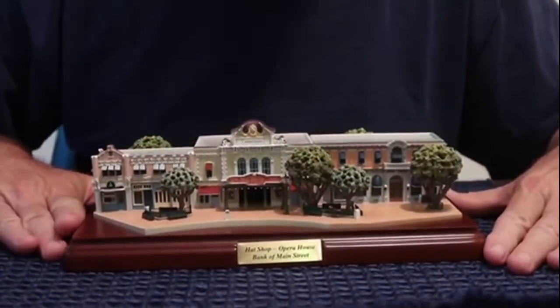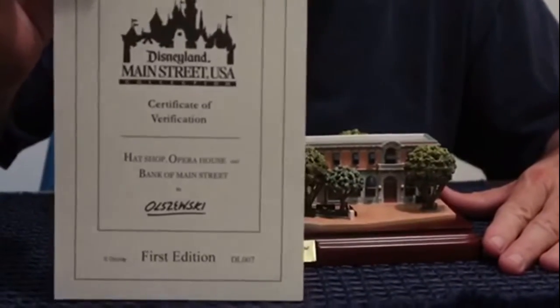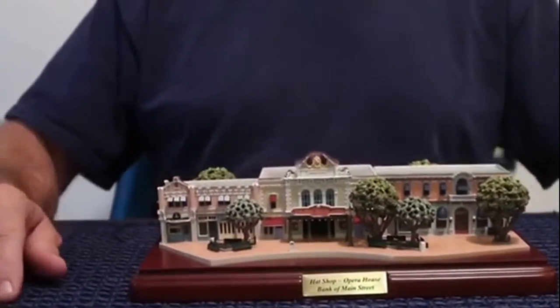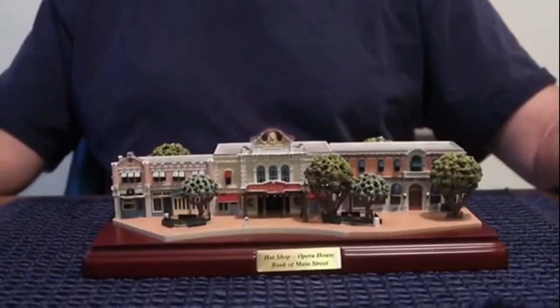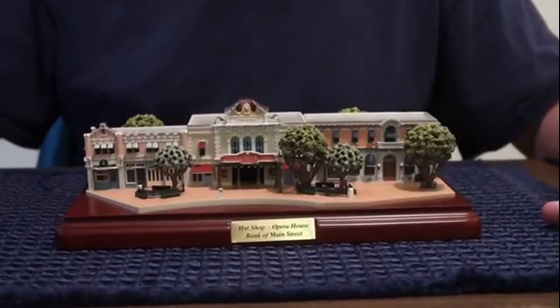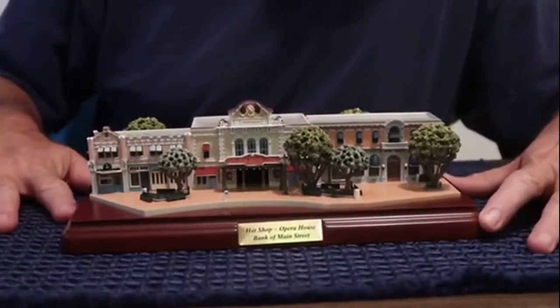It's Wednesday and you know what that means — it's Disney Day. Today we are gonna look at an Olszewski model. With the Olszewski building you get a certificate of authenticity. This is the first edition, and this is the Hat Shop, Opera House, and Main Street Bank — or Bank of Main Street — which actually when Disneyland opened was the Bank of America.